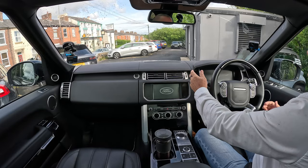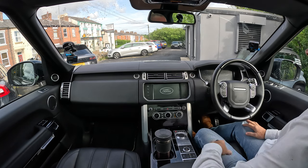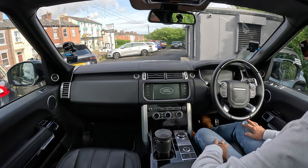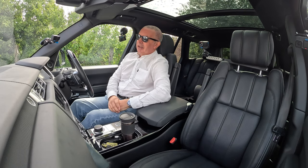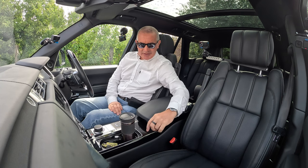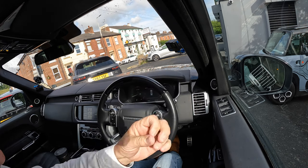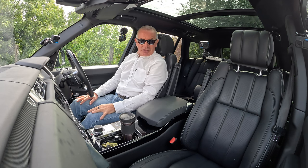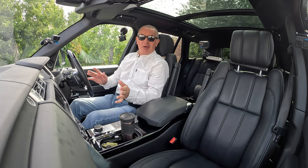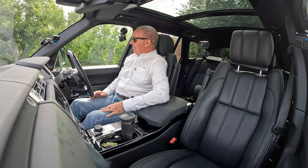It's keyless entry, keyless ignition — foot on the brake, start up like so. Now I'm not sure who this has belonged to, it's not been cleaned yet. Beautiful car, but there's quite a lot of glitter scattered about — so it's either a stripper or Peter Stringfellow, but whoever it was, it's a beautiful car.